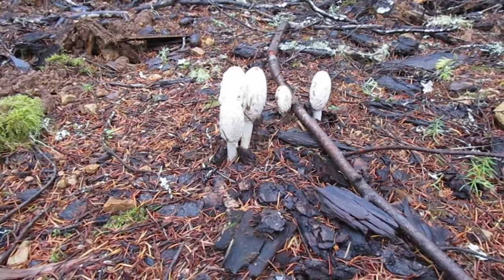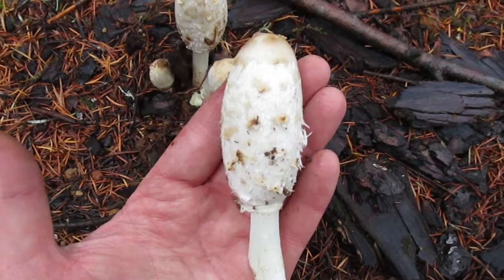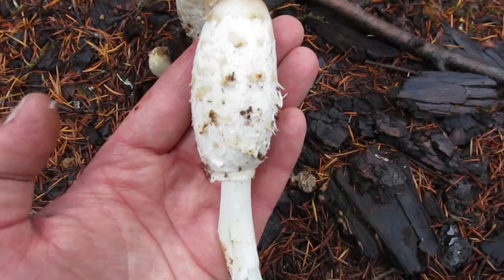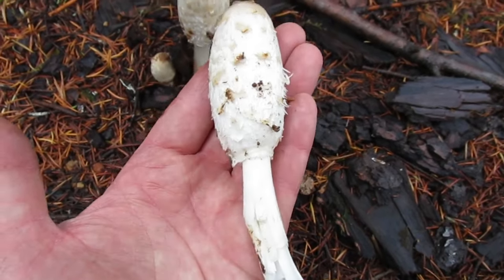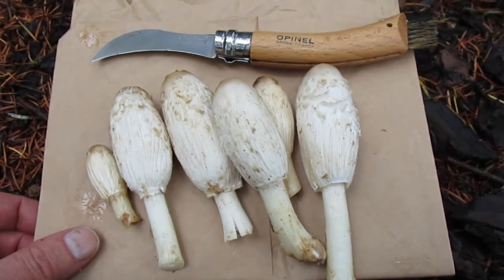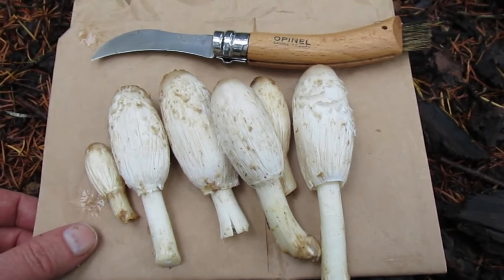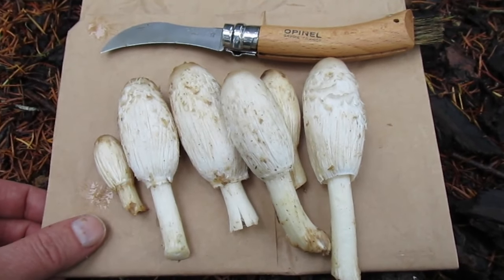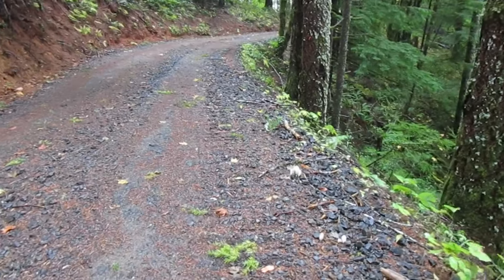I'll pick one — give you one more look. There it is. Coprinus comatus, I think is the Latin, but we call them shaggy manes. I've also heard 'lawyer's wig.' These things start to turn black and turn into ink as they mature, but these are perfect for eating — they're really fresh. I've cleaned them up a little bit and here they are. I always recommend you clean your mushrooms as much as you can in the field — it'll make it a lot easier when you get back home.